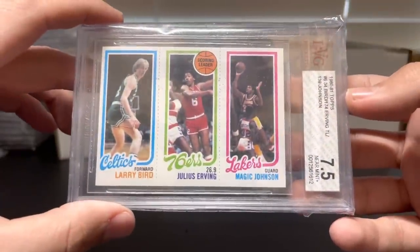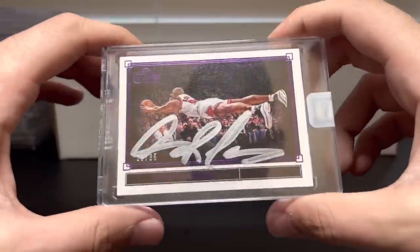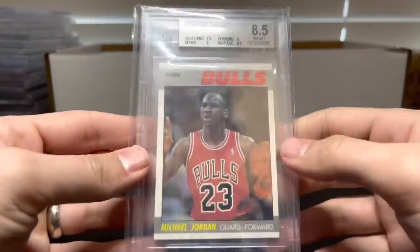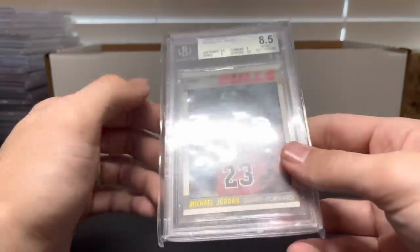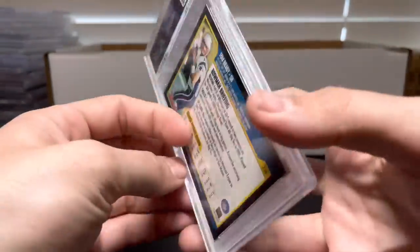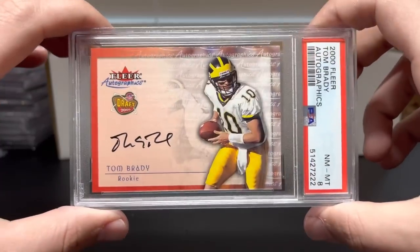Magic, Bird, Dr. J triple BCCG 7.5. This is the Timeless Moments auto from Panini, one out of 35, Dennis Rodman — amazing photo. A Jordan second-year Fleer BGS 8.5 — these have probably fallen off some. A Brady Bowman 8. And then probably my favorite one from the whole box: a Brady Fleer Autographics PSA 8. Incredible.